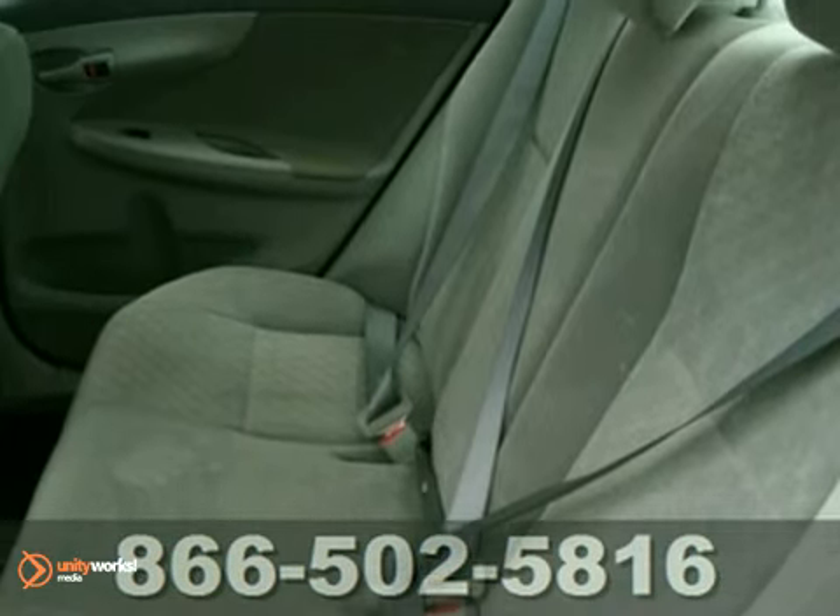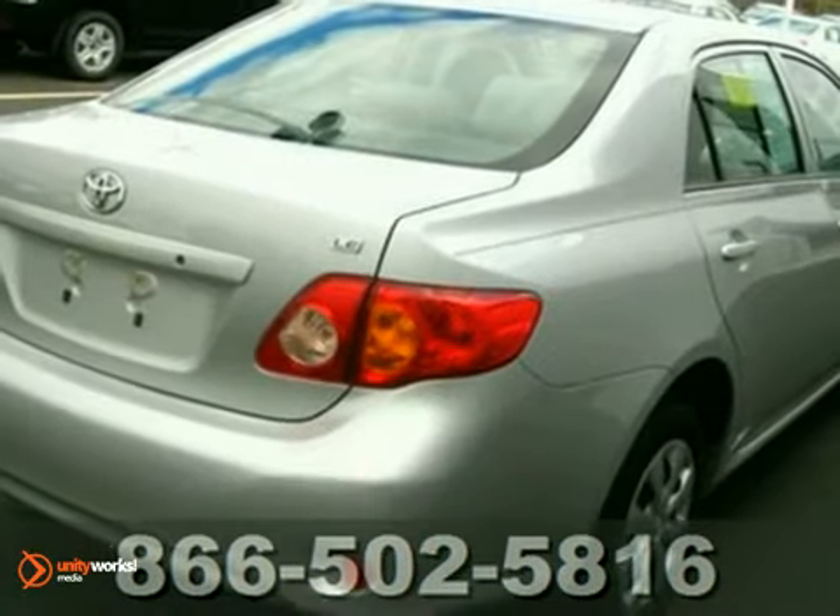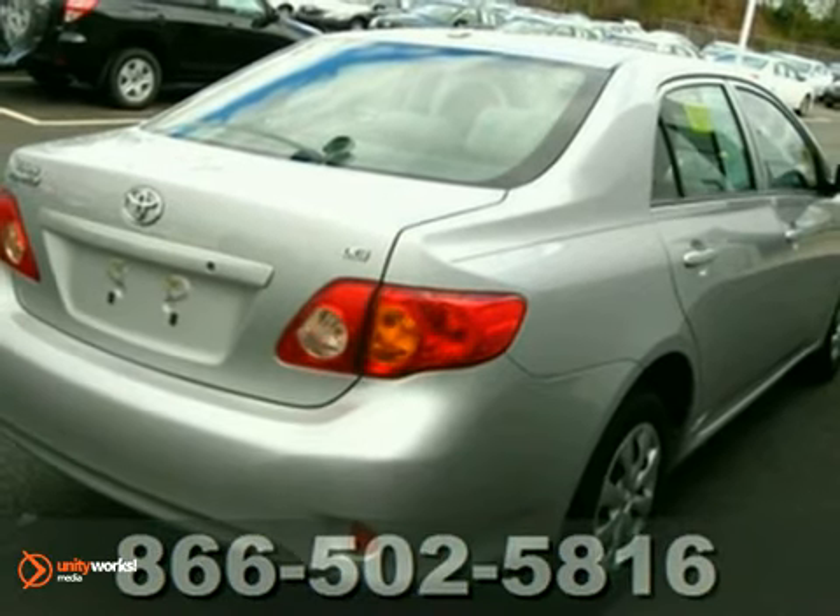And being a one-owner late-model Corolla, it needed almost nothing to make it retail-ready for you — just a pair of new wiper blades and an oil change. Come in for a test drive.